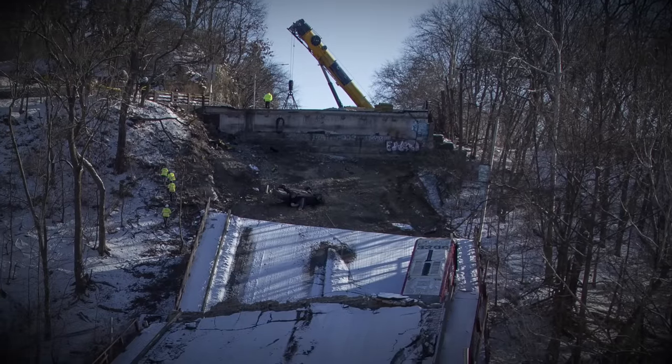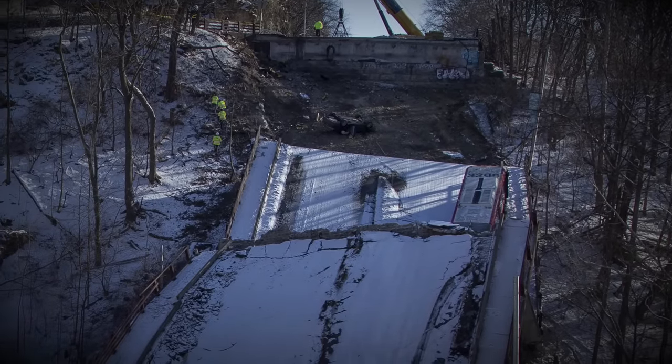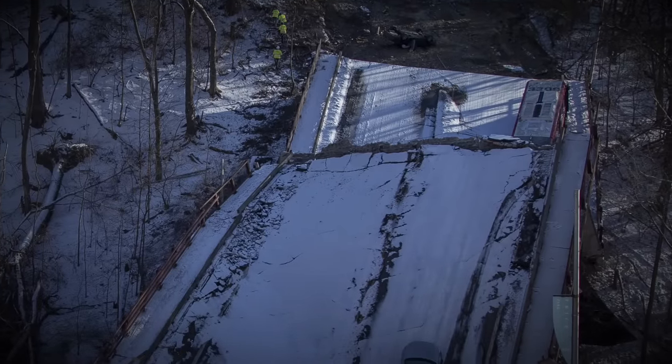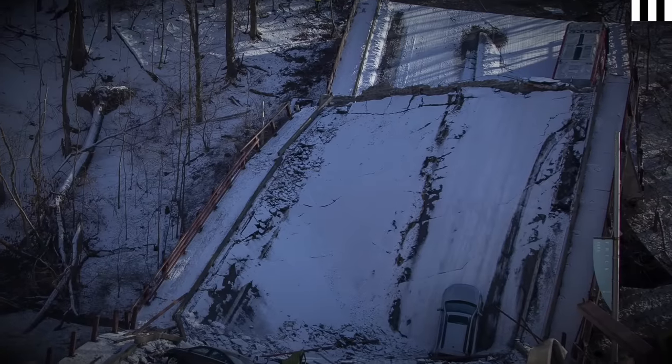Everyone was rescued by 8:30 in the morning, although the wreckage was still searched for several hours more — amazingly, no one else was found to be trapped. A crane was employed to remove the stricken vehicles, with the bus finally being lifted to safety on the 31st of January.